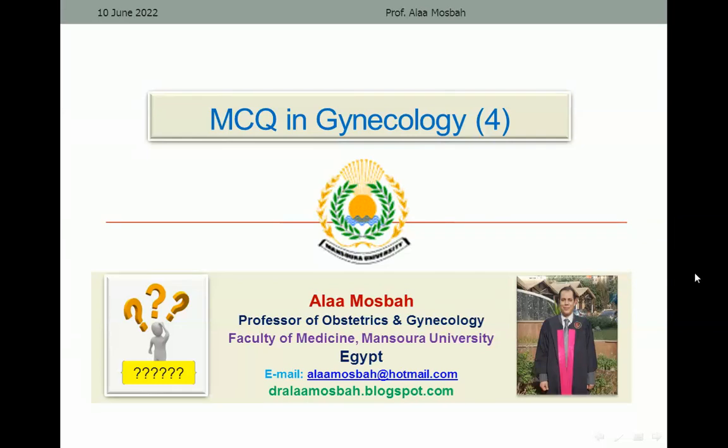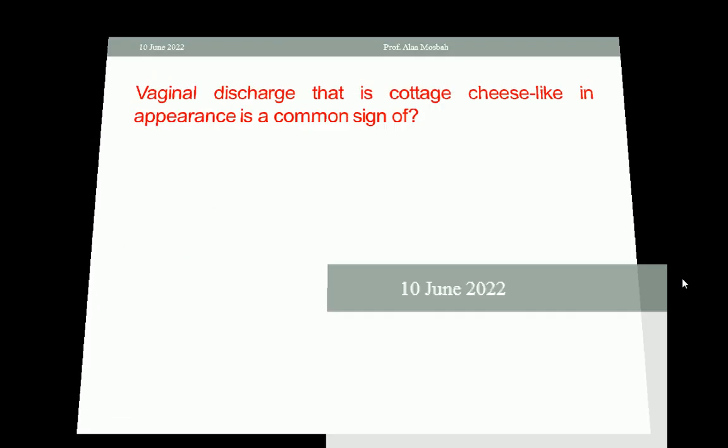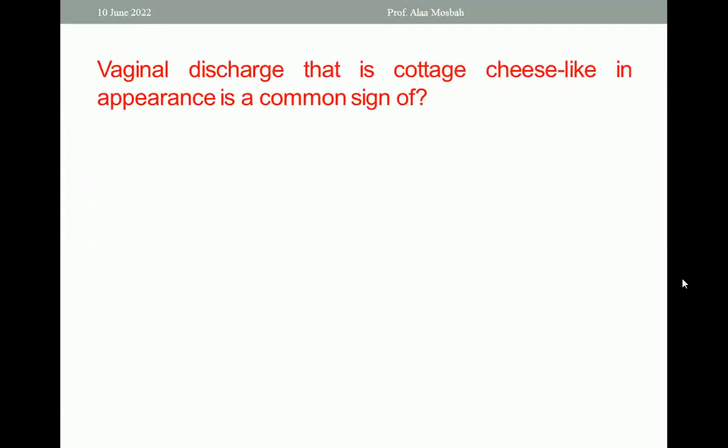Hello, my dear. I'm Dr. Alaa Muspah, Professor of Obstetrics and Gynecology, Faculty of Medicine, Mansoura University. Today we are going to discuss some multiple choice questions in gynecology. Choose the one best response. Let us start with the first question.